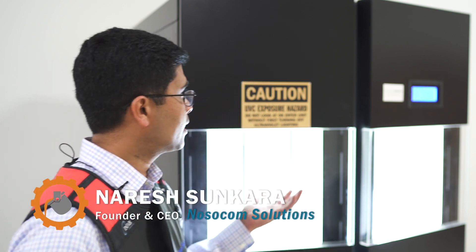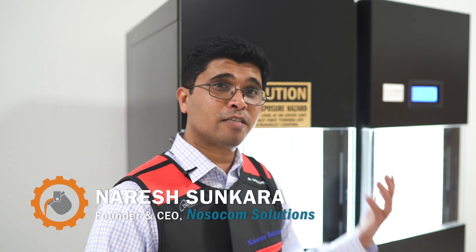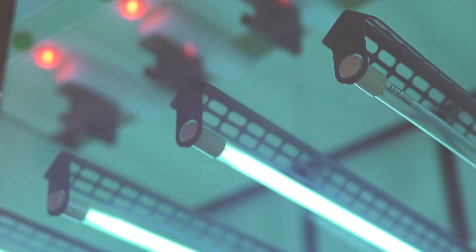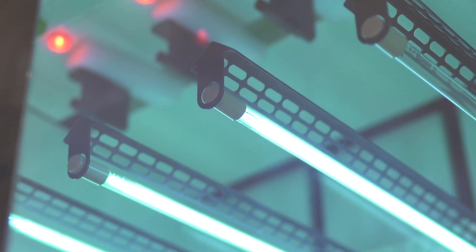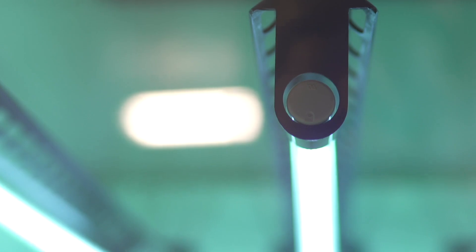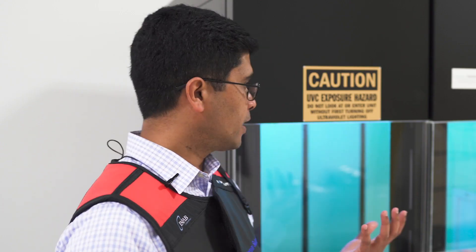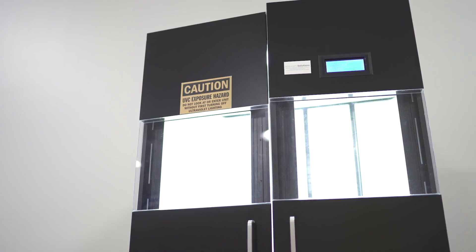The first product we built was D-Cab — the disinfection cabinet for lead aprons. In our clinical trials performed at UCSD Medical Center and Sutter hospitals in Berkeley, we found 40 different bacteria growing on them. After disinfecting for 15 minutes, we found 99 to 100 percent disinfection at both UCSD and Sutter hospitals.